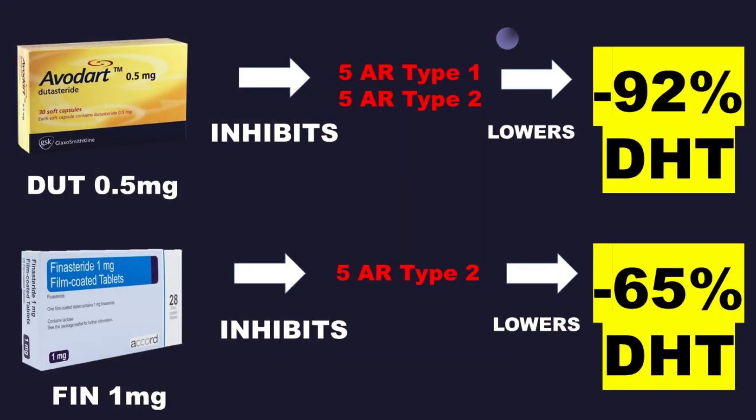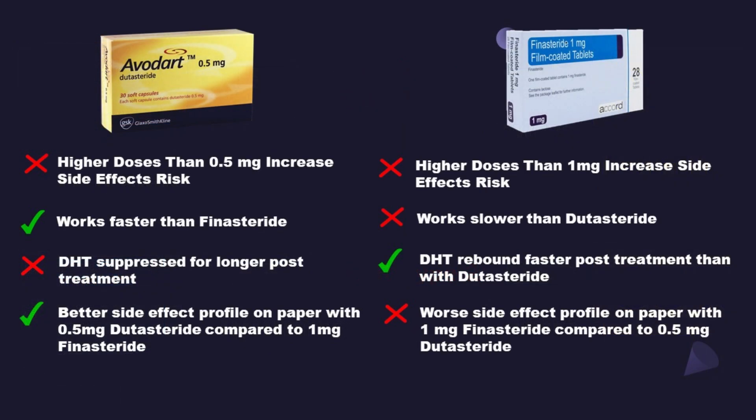This combo is more potent than oral finasteride and topical minoxidil. Oral dutasteride is a more potent version of finasteride, meaning it will halt your hair loss better. You can rely on it especially in cases when finasteride didn't work — particularly for people with a predisposition to higher Norwood class, where finasteride may not be enough and dutasteride will be deployed instead.